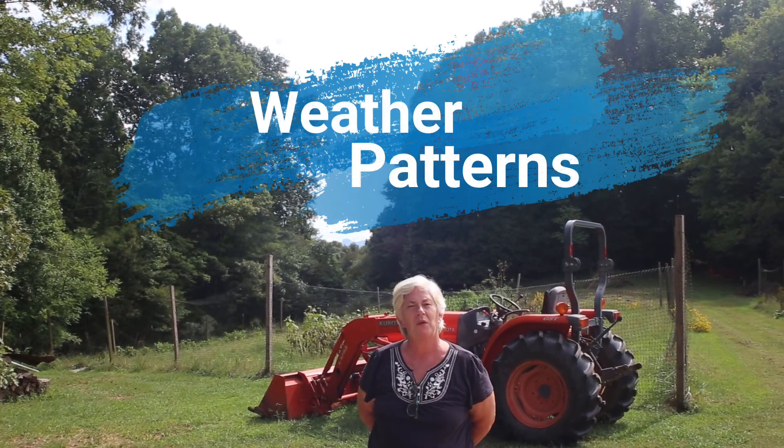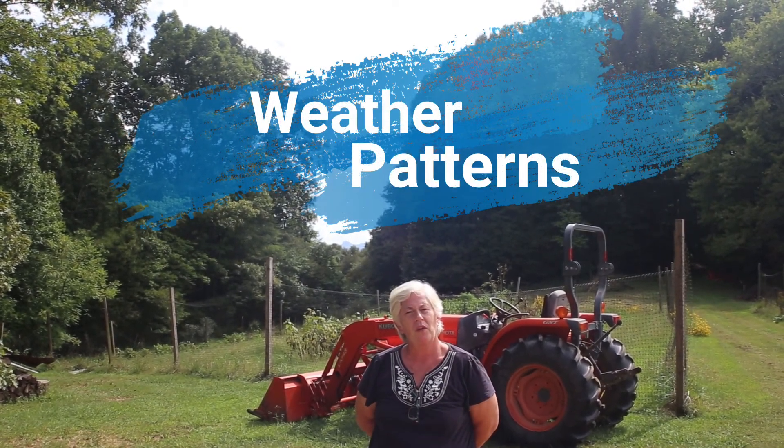Hi everyone, it's Miss Margie here at Minglewood Farm and Nature Preserve. I'm happy to be with you today to share a virtual lesson on weather patterns. We're going to talk about all the weather that comes to visit us here at the farm in North Carolina and around the United States.